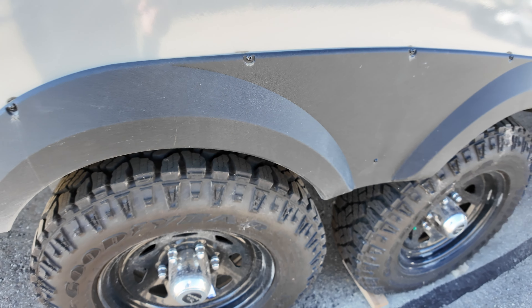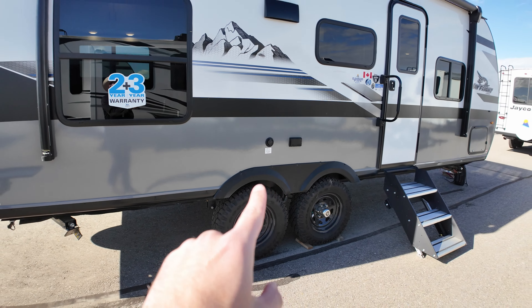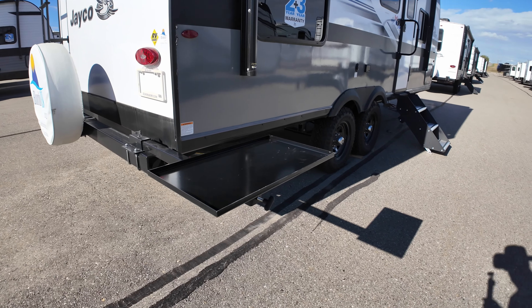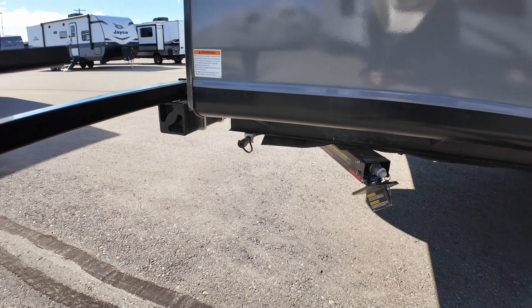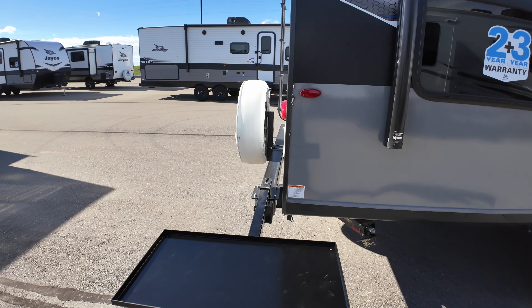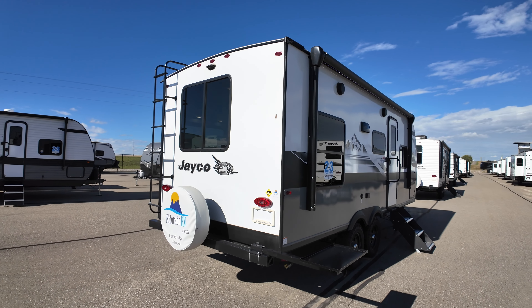We've also got a fully enclosed underbelly. As we walk around the front, we've got a nice pass-through here with a good amount of storage. Your inverter pre-wiring is on the other side, and that cardboard box right there is the griddle that comes with the unit as an option. Good size pass-through, plenty of room in there. We've got the solid steps — with the regular model you get a two-step, but with the Baja package you get the three-step, and these fold up and go in the door.